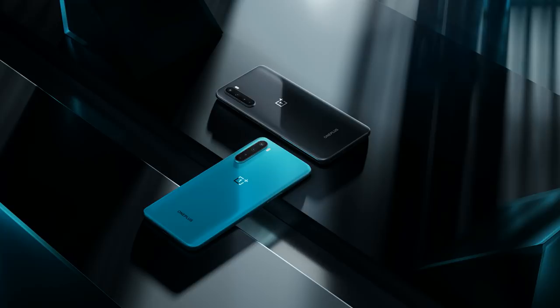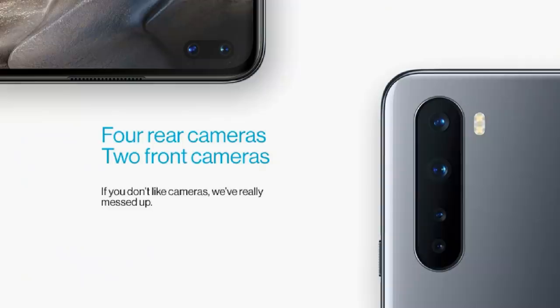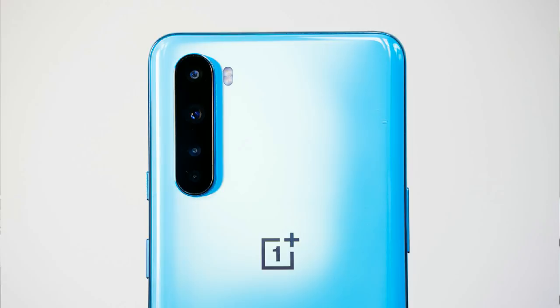First, we'll talk about design and build. We have two colors — one gray color and one blue color. We'll talk about the front and back, which has a premium build. The design is very simple. We have a punch-hole camera on top, a vertical camera module on the back, and OnePlus branding in the center. So it has a simple and premium feel.